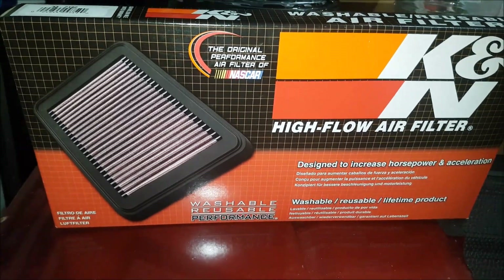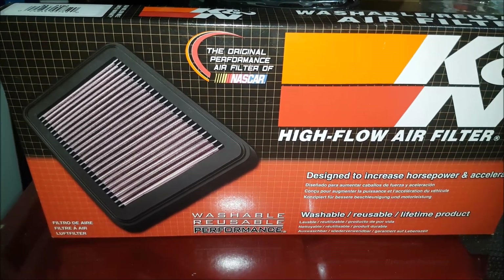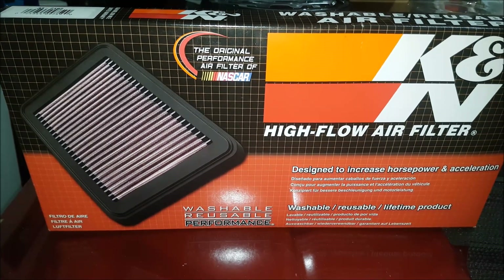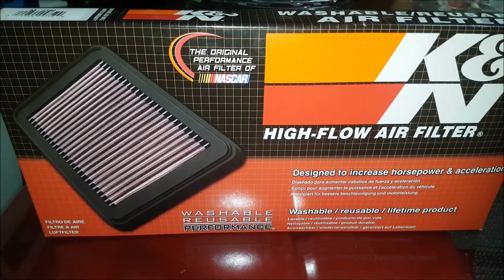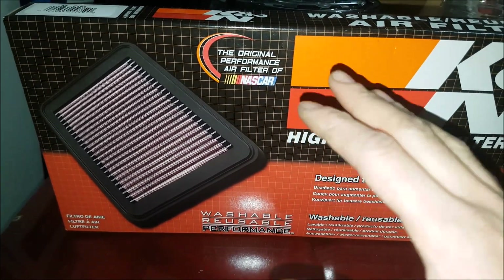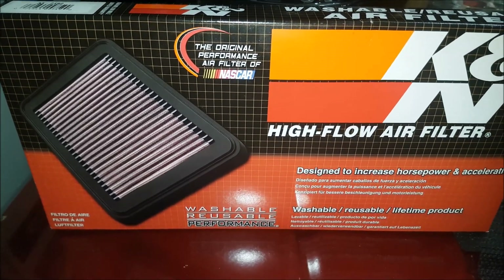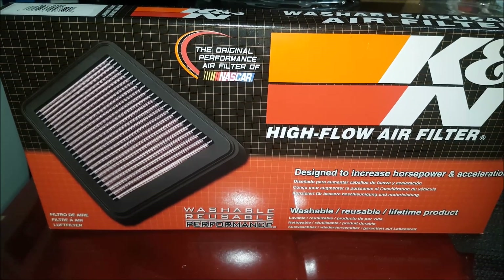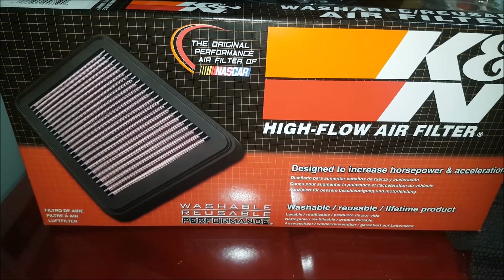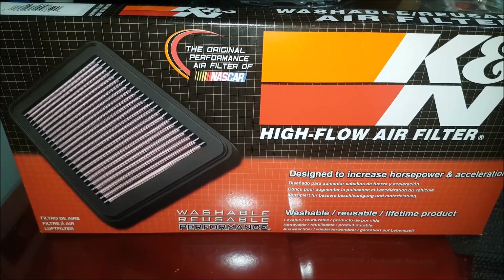A lot of people complain saying those things get clogged up with dirt on gravel roads. The funny thing is, K&N air filters were actually designed for desert racing because standard filters would get too clogged up and not flow enough air. These things were designed for off-road racing in extremely dusty environments. Other people say they mess up mass airflow sensors, but I want to say that's caused by over-oiling the air filters. If you do it properly, I haven't had any issues, and there are thousands of people who haven't either.